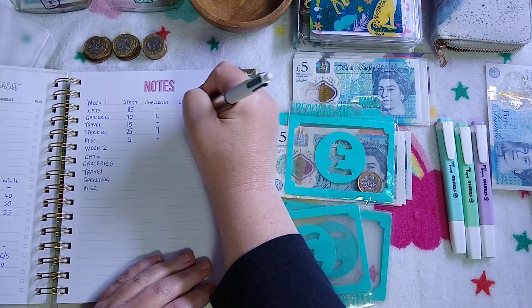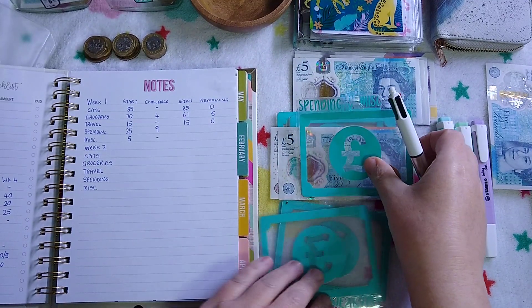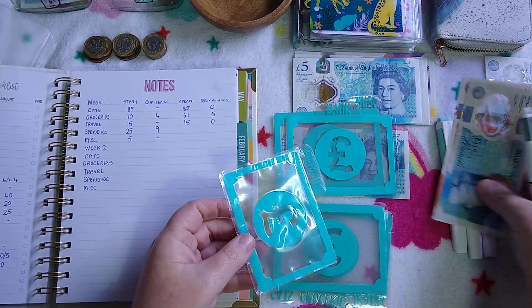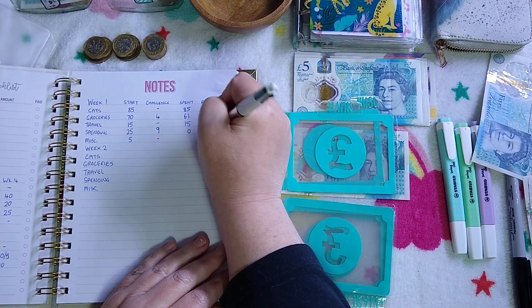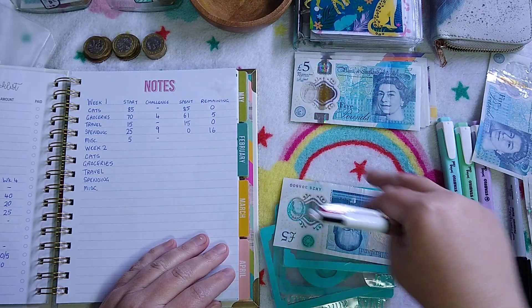Travel — there's nothing left, I spent £15. Doing the no spend, spending still has the £16 it started with because some of it went into a challenge already — so I spent nothing. There's £16 remaining and £5 left in miscellaneous.